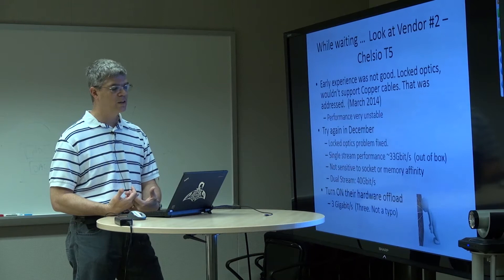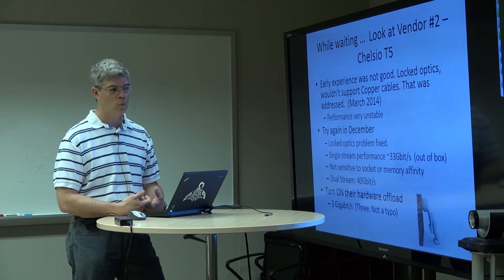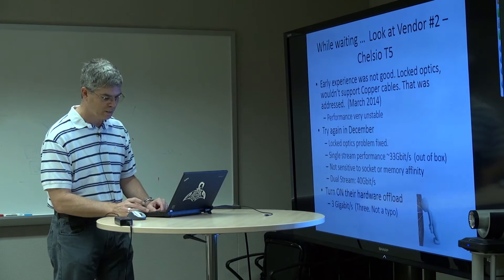Then we tried something: we said, well, we have these fancy NICs with hardware offloading — let's turn on the hardware offloading and see what we get. All of a sudden, our performance went from 33 gigabits per second to three gigabits per second. And no, that's not a typo. I wanted to bang my head against the wall again because I felt like I'd come full circle and made no progress. But we had made progress.